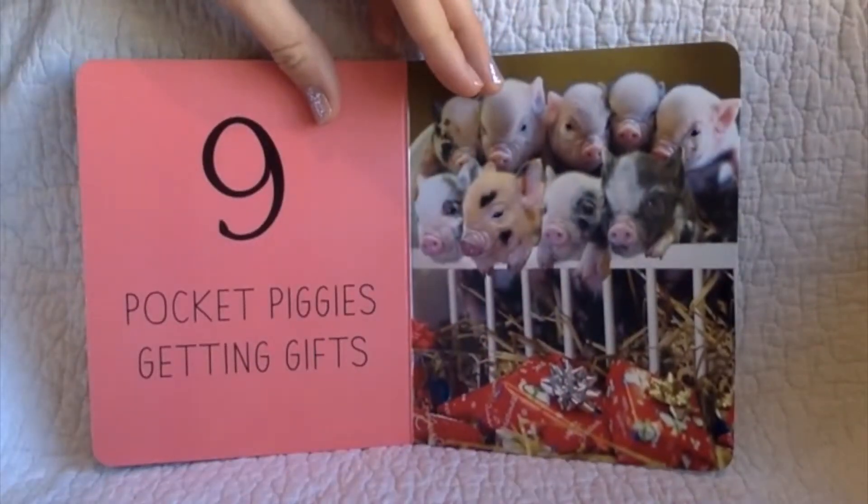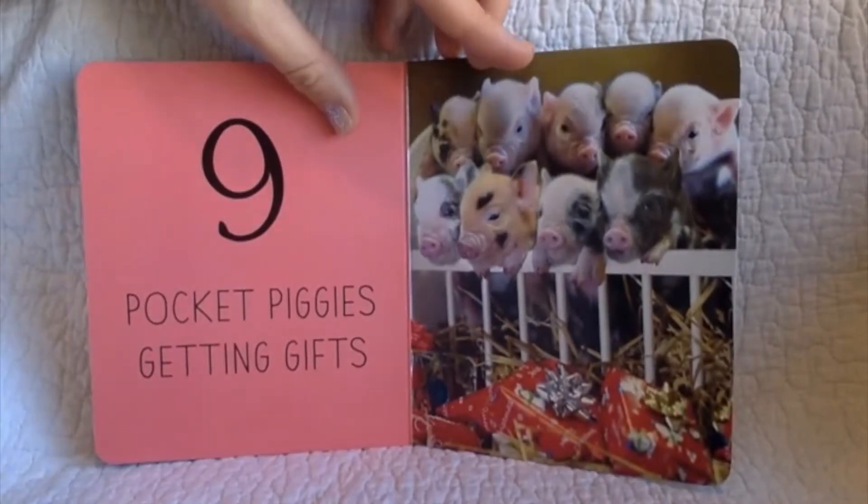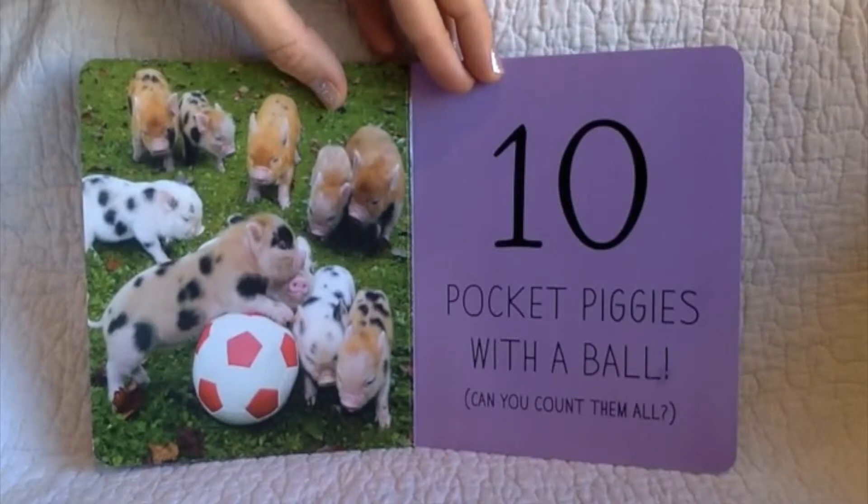Nine pocket piggies getting gifts. Ten pocket piggies with a ball.